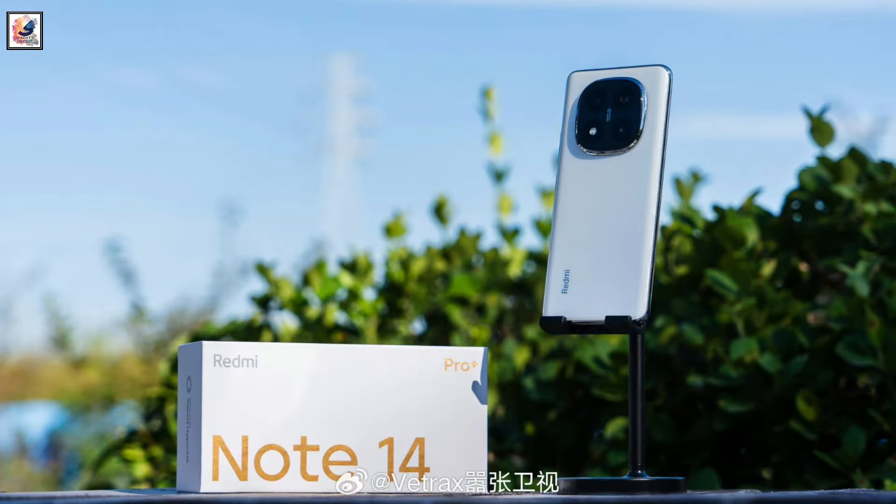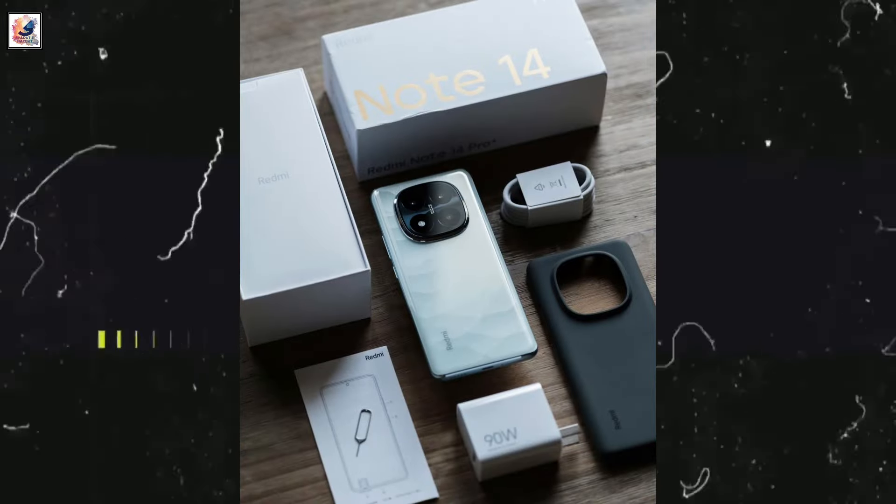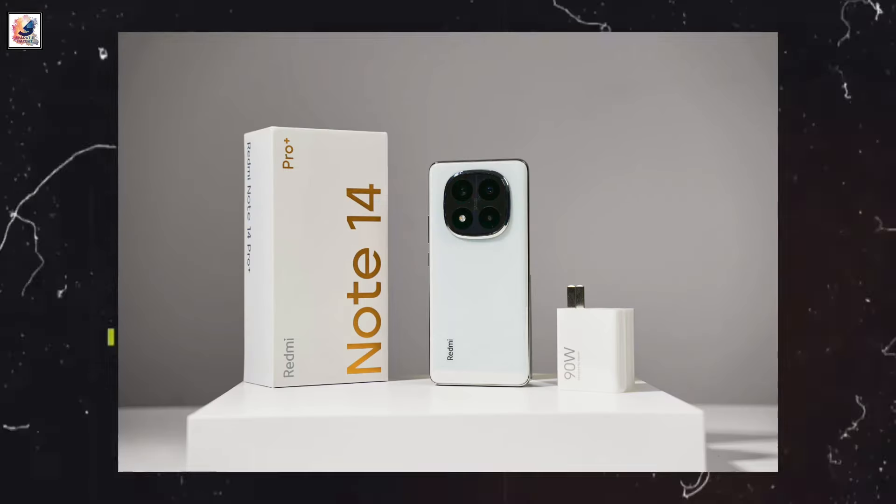Retail package of the device includes the handset, a silicone protective case, a SIM ejector pin, a charging cable, and a 90W fast charger.